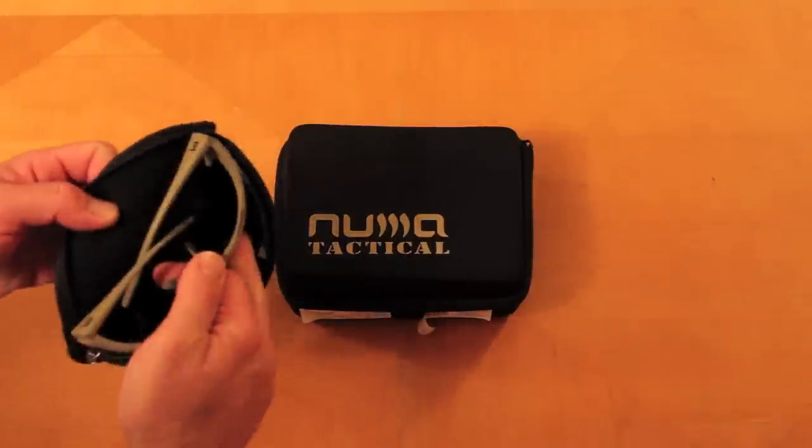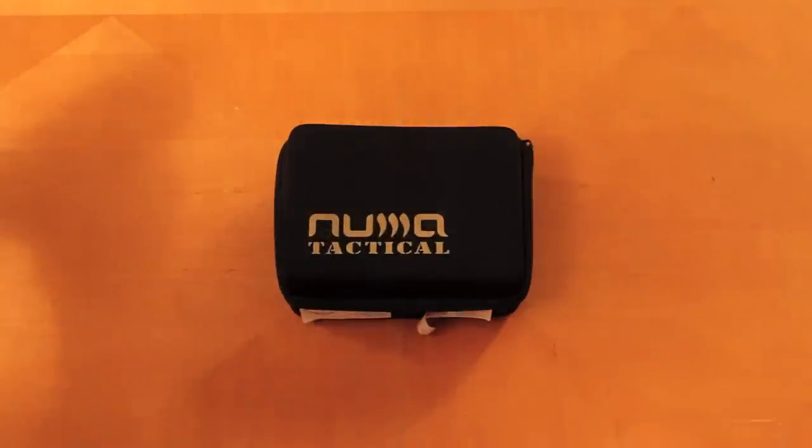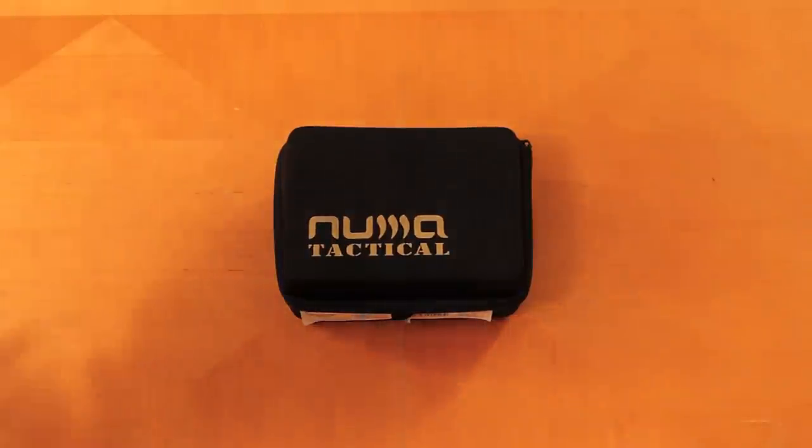They're really nice, came in this case right here. So when I started seeing they were wearing out and I wanted to put them in retirement, I knew I had to get another pair because I love NUMA. There's a lot of great companies out there making sunglasses, but out of all the companies out there, NUMA is my favorite. I love NUMA.